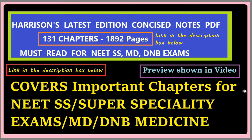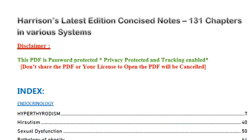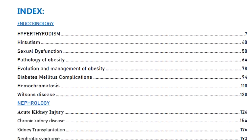Separate systems are also available - you can purchase separate systems if you want - but my suggestion is to buy the total Harrison, all 131 chapters, and read it. I'll be showing the preview of the PDF now. The link is in the description box below; you can click on it and be taken to the page where you can purchase it.